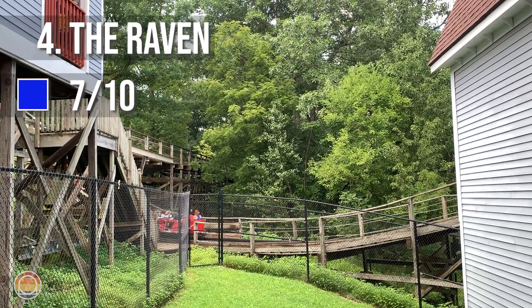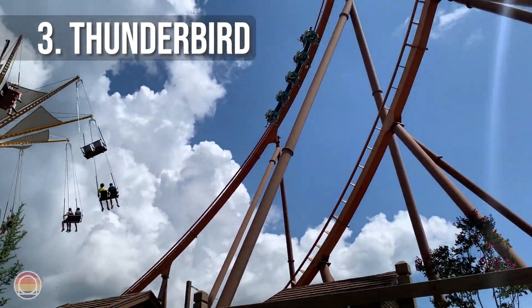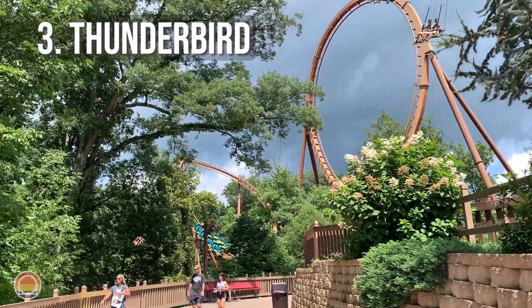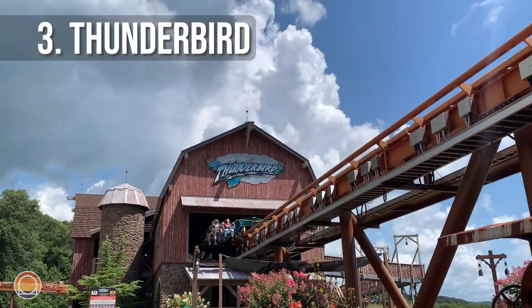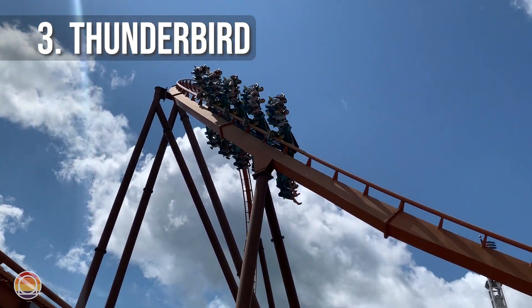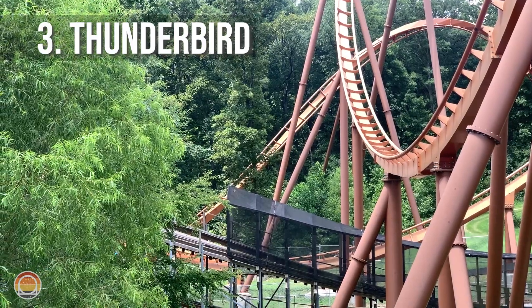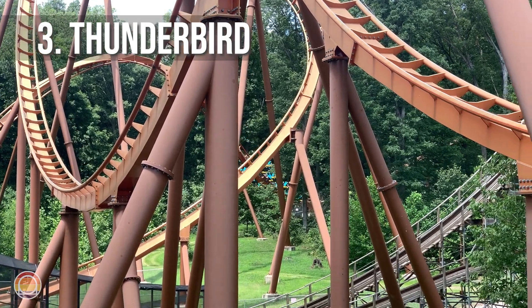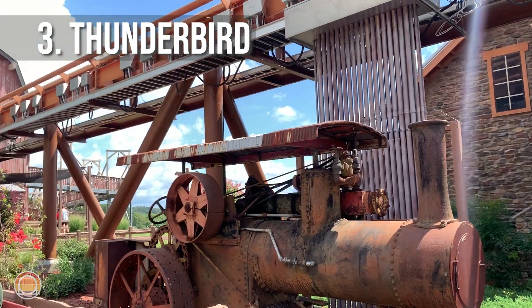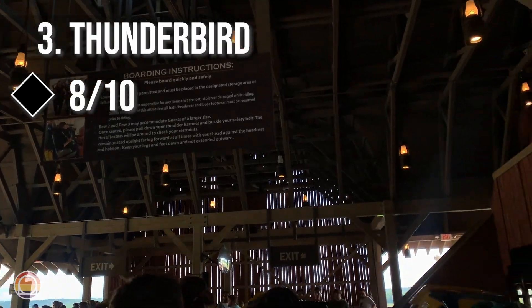At number three, we'll be visiting the only coaster with inversions on this list, as well as it being a launch coaster — this is Thunderbird, at the very back of the park. This B&M launched wing coaster is really intense. It starts off with a ridiculously powerful launch section that puts you directly into a sidewinder inversion, leading into more upside-down moments, near-miss elements that make you feel like your legs are going to be chopped off, and some interesting interactions with other coasters around it. It gives great positive G-forces throughout, as well as negative G-forces when upside down, creating a hang-time feeling. It feels just a little bit short, but it's powerful and a lot of fun. I'd recommend being an experienced coaster rider, and out of 10, I'd give it an 8.